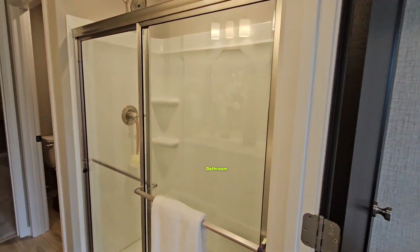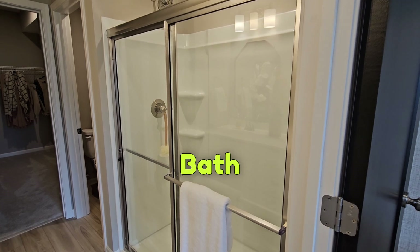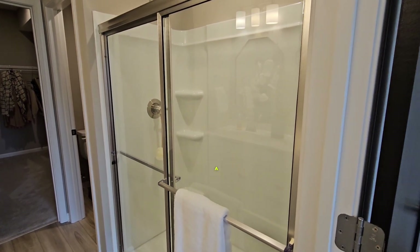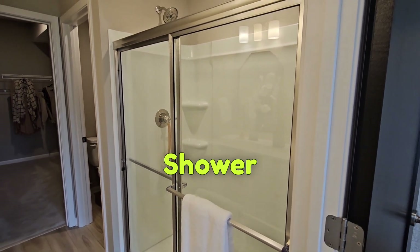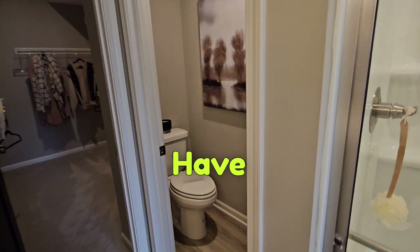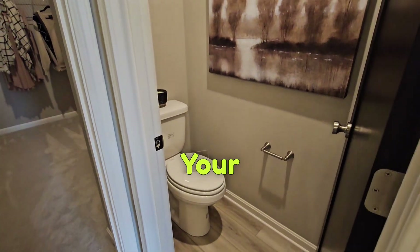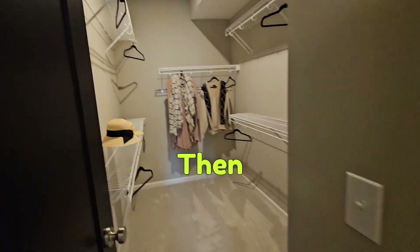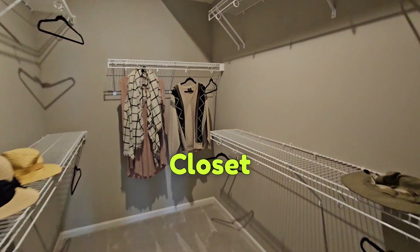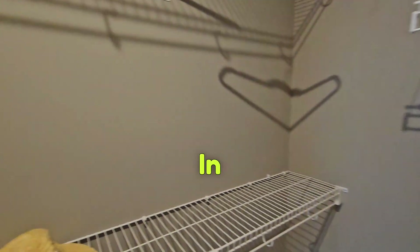Coming over here to your bathroom — check out this huge bath shower. This can be a bathtub, it can be a shower, whatever you prefer. Over here you have your individual room for your commode, and then the walk-in closet here in the back. Big, beautiful walk-in closet.